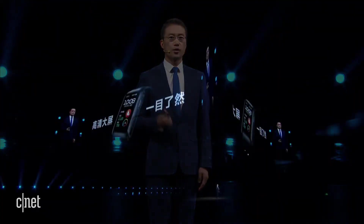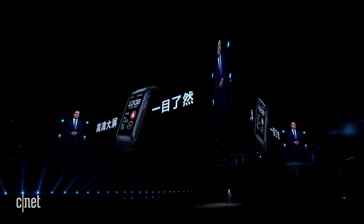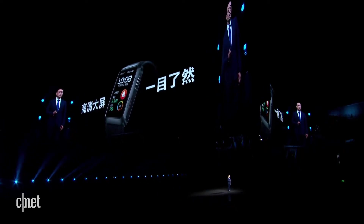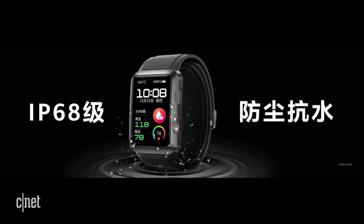It is also very light, weighing only one-sixth of a traditional blood pressure meter, making it more comfortable to wear. The 1.64-inch HD color screen and 326 ppi antenna-level clarity make all information easily accessible at a glance.